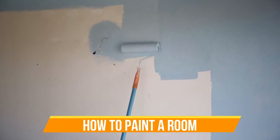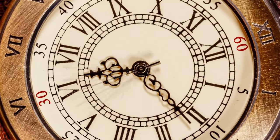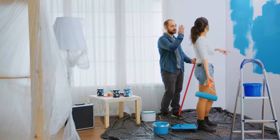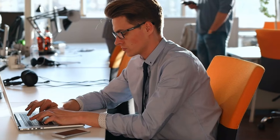Besides knowing how long painting should take for a wall or room, you also need the proper equipment and you need to use the correct procedure. That saves you time and effort in the long run because doing it right the first time means you need not do it again. That saves you work hours.